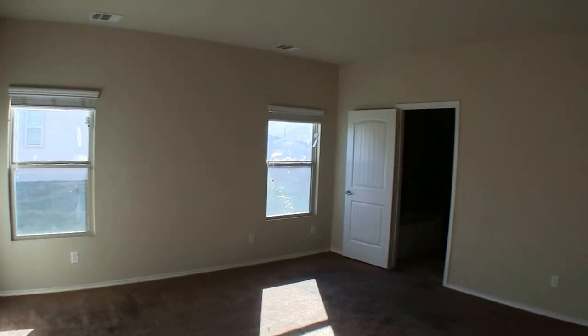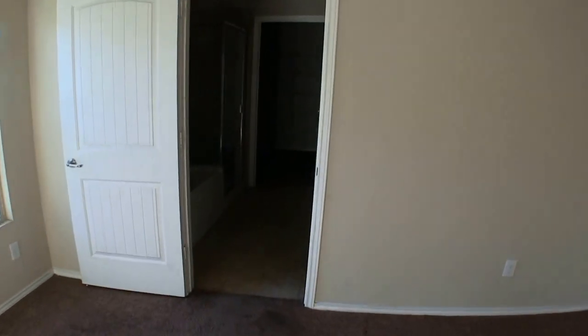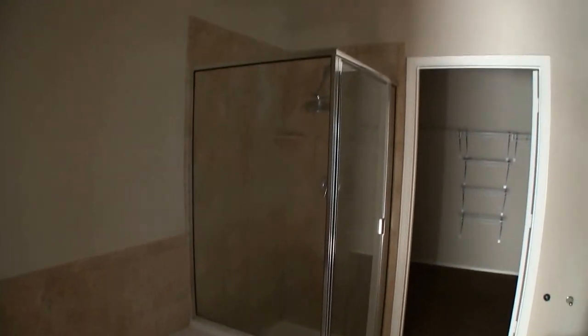A big perk is that bedroom number one — the master bedroom and master bath — is downstairs. If you get a two-story home and your master bedroom is downstairs, it's definitely a plus. It's going to need some carpeting. The master bath has really nice dual vanity countertops, a separate garden tub and shower, ceramic tile on the floor, and then your master walk-in closet, which is a good-sized closet.